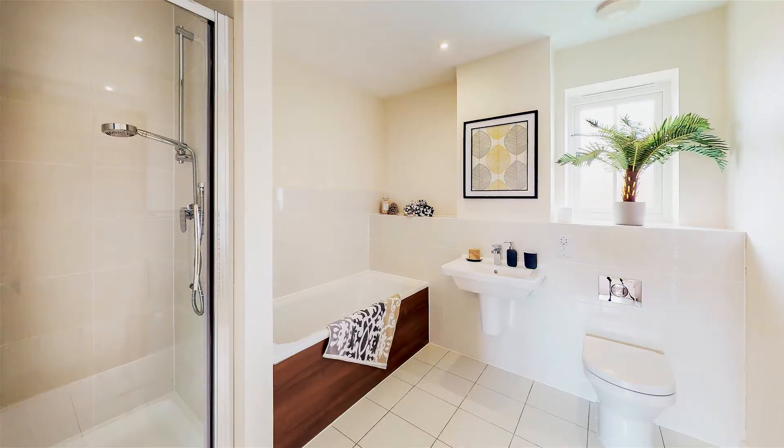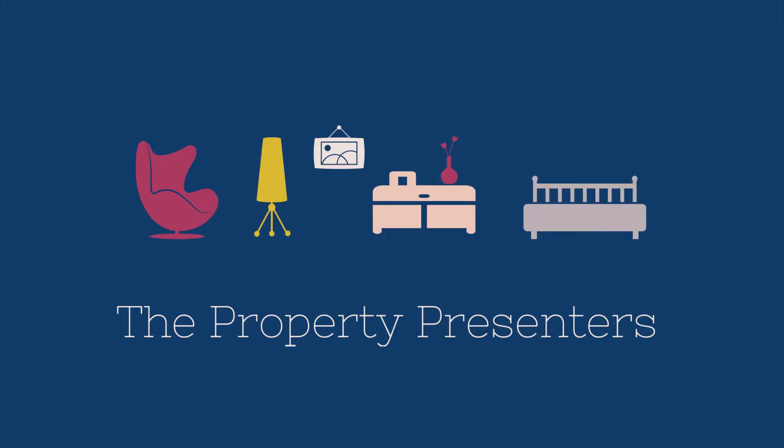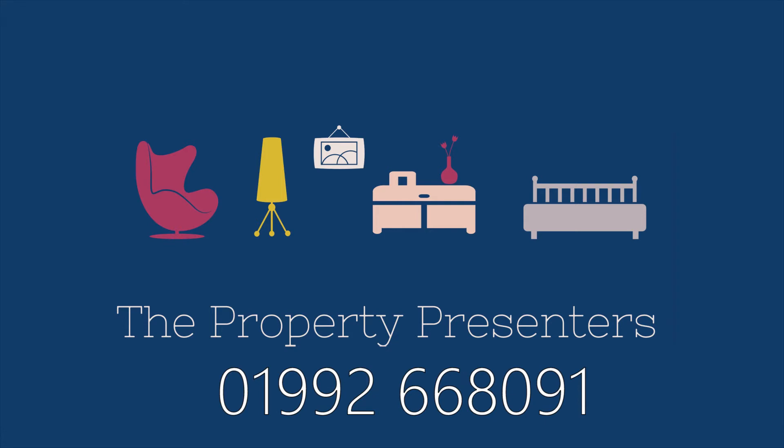We're looking forward to hearing from you. We're the Property Presenters — this is Amanda and this is Lee. If you have a development that would benefit from a show home, get in touch with the Property Presenters.